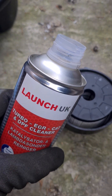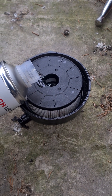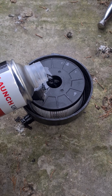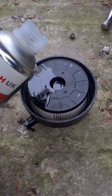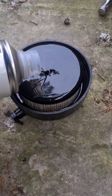Now I'm going to top up the filter housing with some of this. It's basically for DPFs and stuff but it will clean the injectors as well. We're just going to fill the housing with this to get it directly into the injectors — fill it all the way up.